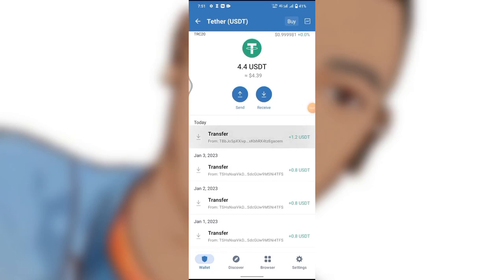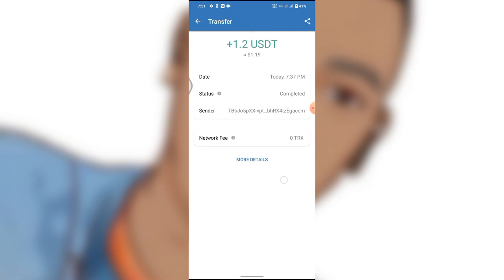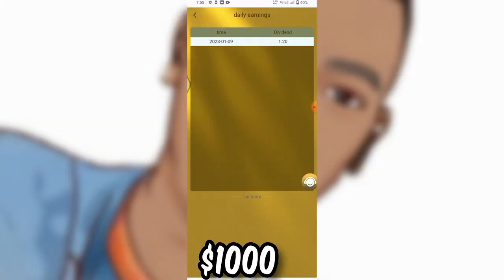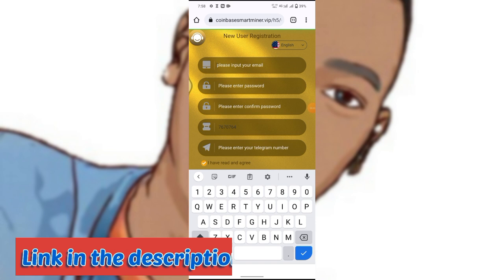Hello guys. If you look over here, you can see that I just received a sum of 1.2 USDT from this site I'm going to show you in this video. This is a new site where you can make over 1,000 by mining free USDT. Right over here is the site — I just received this 1.2 dollars over here.